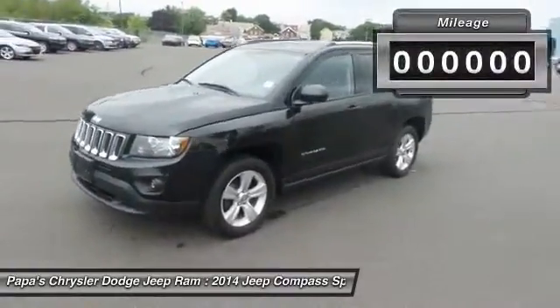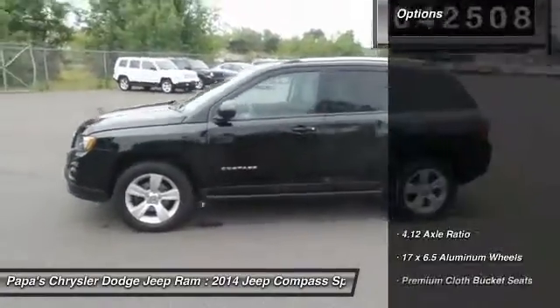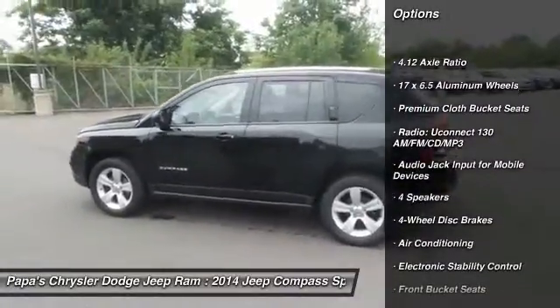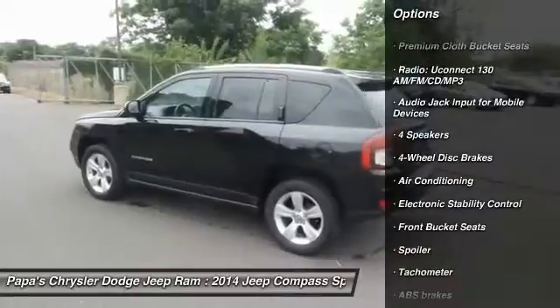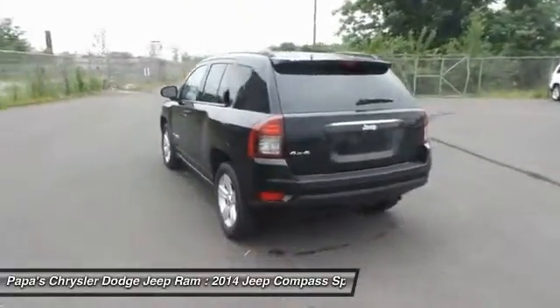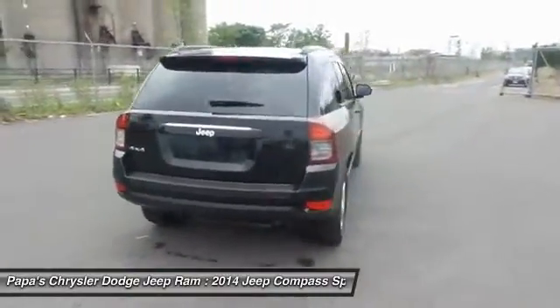This vehicle has less than 45,000 miles. Here are some of this vehicle's great options: traction control, dual airbags, power steering, front air conditioning, four-wheel disc brakes, center armrest, fog lights, electronic stability control, CD player, rear window defroster.